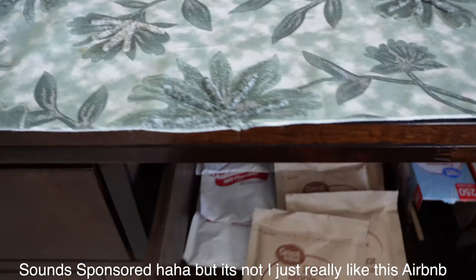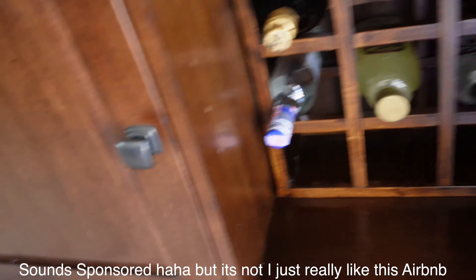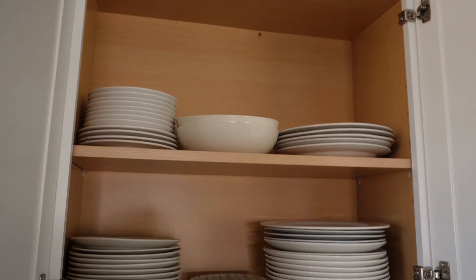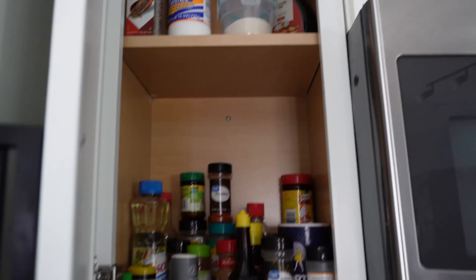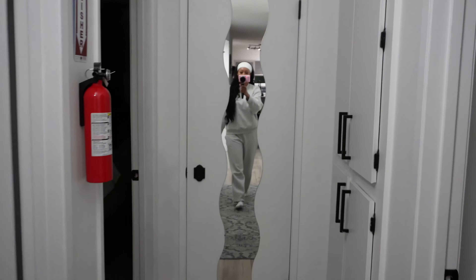It has everything we need — it has a coffee machine, it has alcohol not that we needed any of that, and more than enough towels for the pool. I have yet to stay at an Airbnb that had ample dishes — everything you could possibly need to bake, cook, fry, whip up anything. This kitchen was pretty awesome. It had everything.